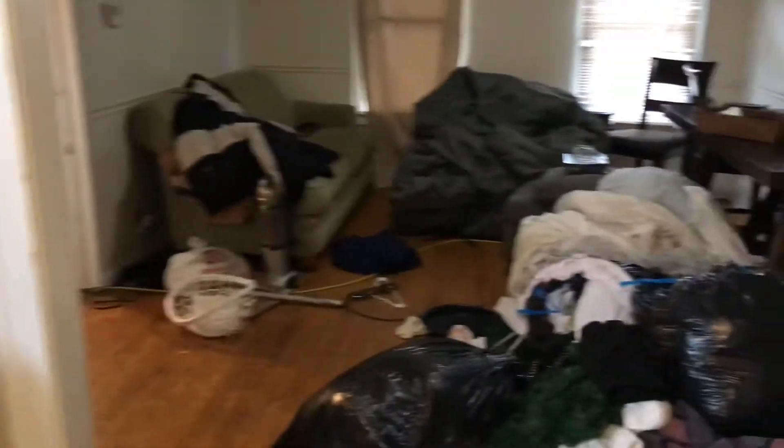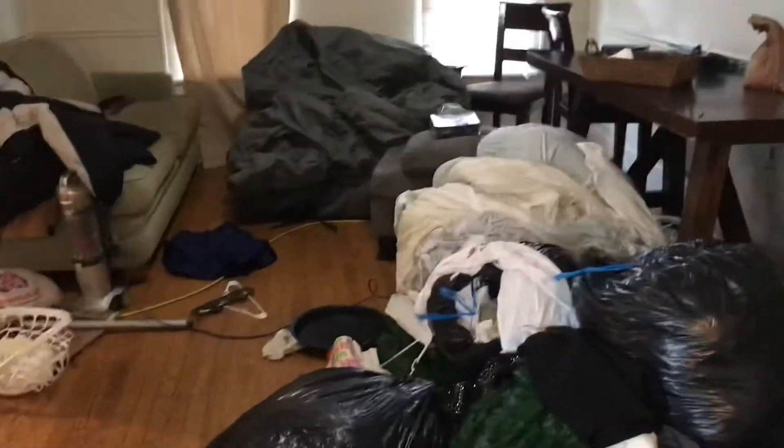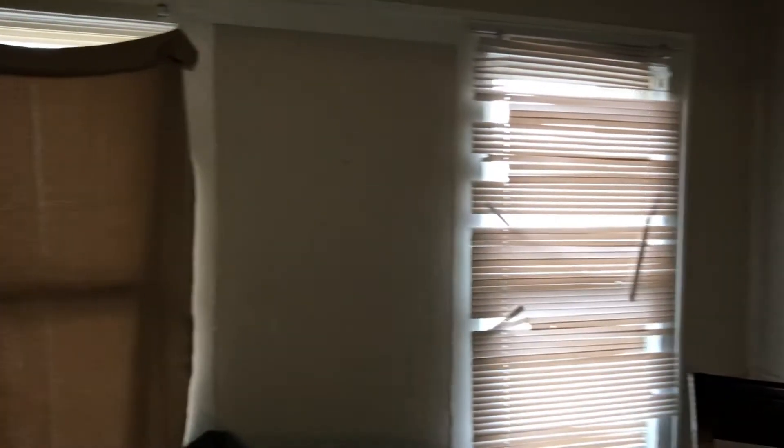Living room: remove all the trash. Put a coat of poly on the floor. Replace all the ceiling tiles — they're all yellow from smoke. Complete paint job needed. New mini blinds and screens on the windows. New smoke alarm needed.